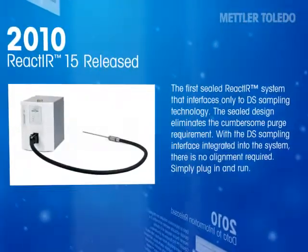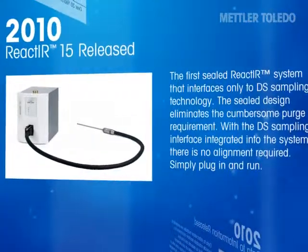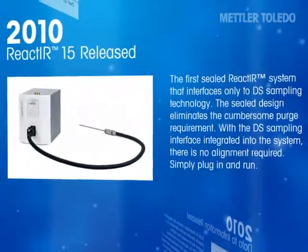The first sealed React-IR system that interfaces only to DS sampling technology was released. The sealed design eliminates the cumbersome purge requirement, and with the DS sampling interface integrated into the system, there is no alignment required. Simply plug in and measure.